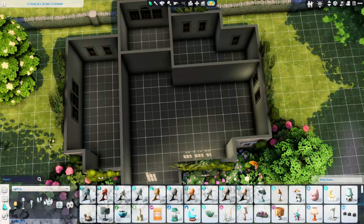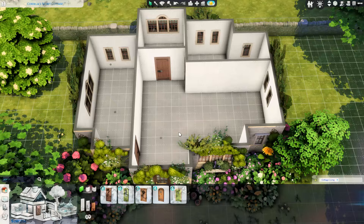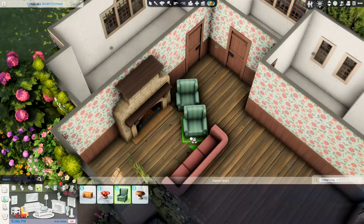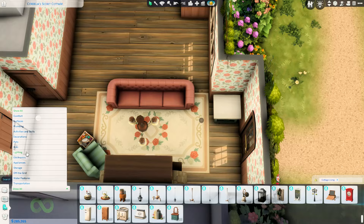The floor plan came together relatively quickly because the house itself isn't super big. I was thinking not to make an open-plan kitchen-living area, because for older English cottages that's not really a thing. But I couldn't think of another way to fit everything in, so we're putting that to one side. I'm fully aware this isn't super realistic, but that's not necessarily the vibe I was going for anyway.